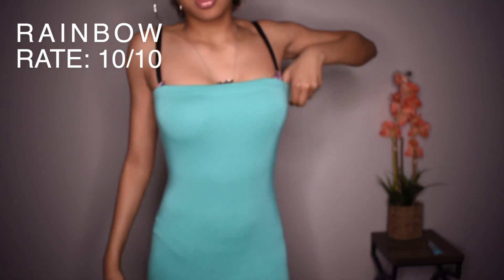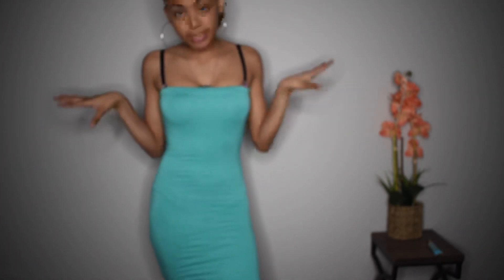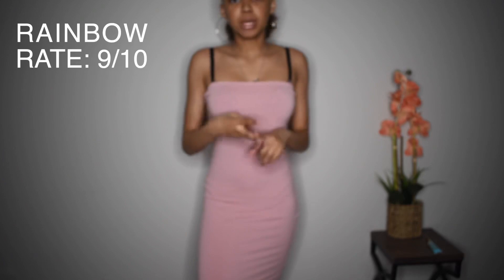So this is the next dress. Imagine it without my bra straps. You guys have seen this on my Instagram as well — follow me. I really love it. I got the same thing in pink. White, blue, pink. It's cute. I love it. It's from Rainbow, size small. That's all I got to say about it — you've seen it two other times.